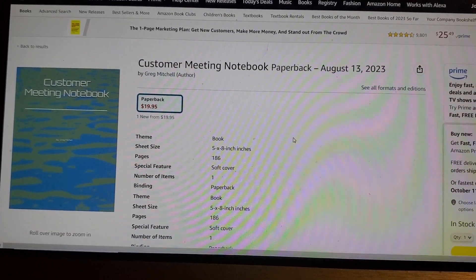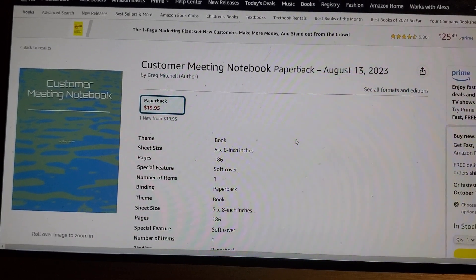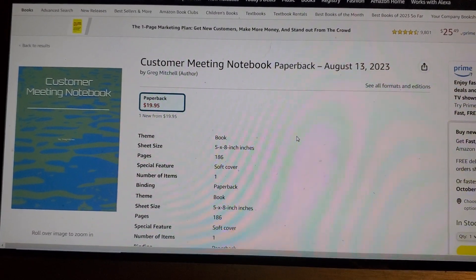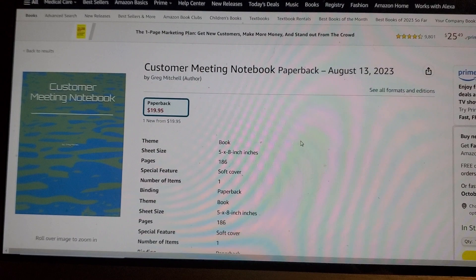In this notebook, there are three pages dedicated for each customer meeting. You can ask the questions that are on each page. It has notes where you can keep your notes, and it also guides you through the sales process.